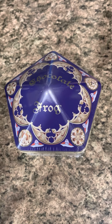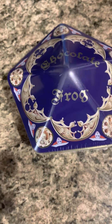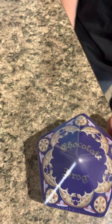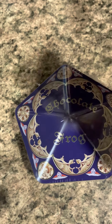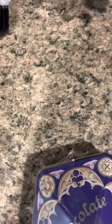We went to the Wizarding World of Harry Potter in Orlando and got this little chocolate frog - it's a collectible tin. Me and my partner both really enjoy the design of this container. There's nothing really spectacular about it, but let's open it up.